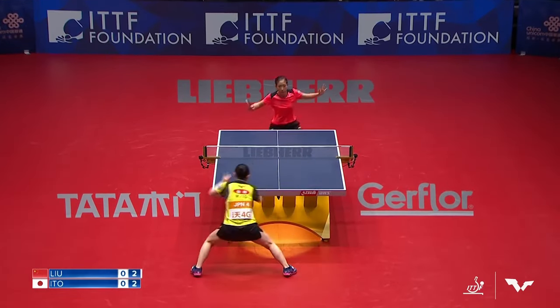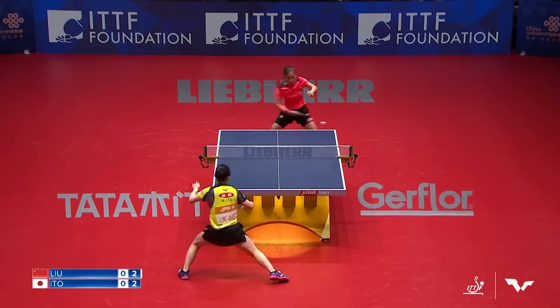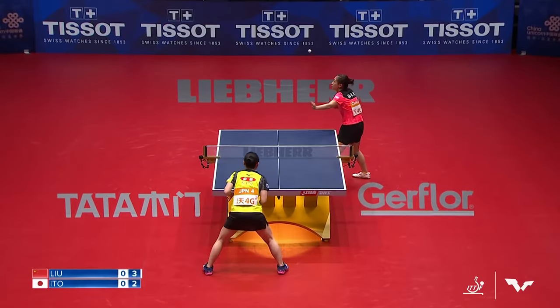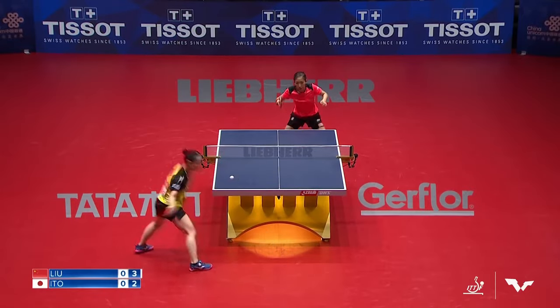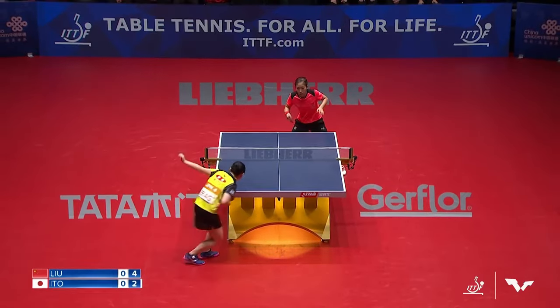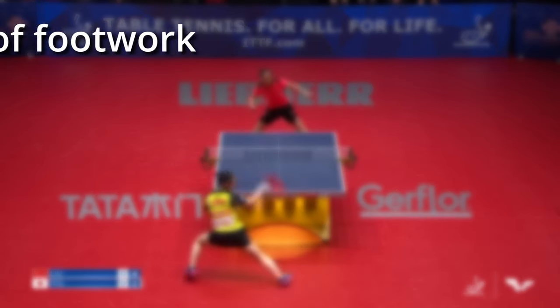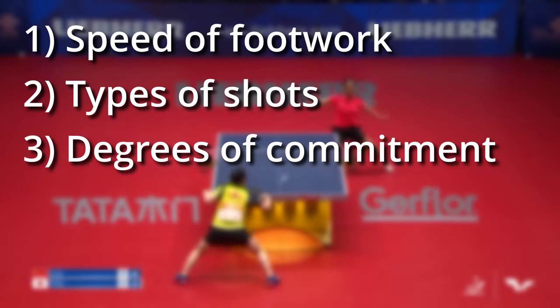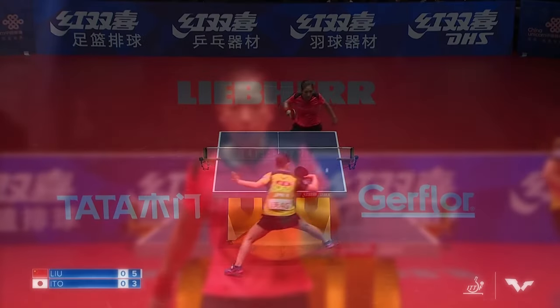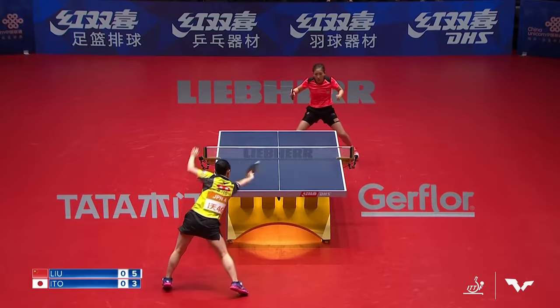Instead of highlighting one or two moments that changed the flow of the match, I wanted to take a look at what makes their playstyle effective and how it sometimes struggles — to put words to the things that you're seeing. I've boiled it down to three main things: one, the speed of footwork; two, the types of shots; and three, the degrees of commitment. These points can be used to expand on anybody's play, but we're going to apply it specifically to Liu and Ito here.